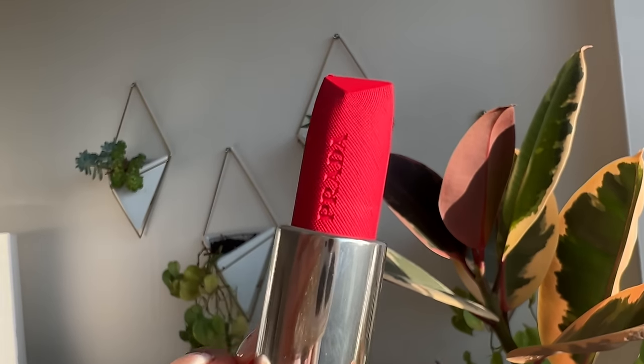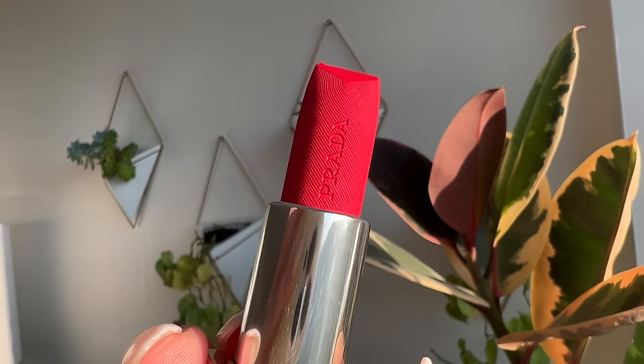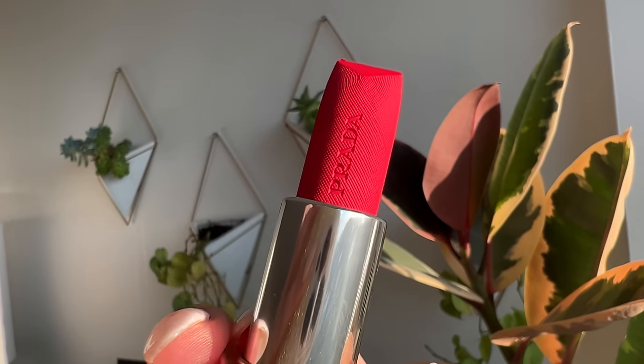The Hyper Matte is supposed to be like a one-stroke, full saturated matte lipstick — and you definitely get that. This is a very special formulation. Supposedly, this formula is inspired by the Prada saffiano leather, so on the bullet itself there's what looks like the little saffiano leather cross-hatching pattern — that textured coated leather — which I thought was just a really nice luxurious branded touch.